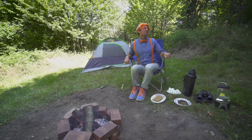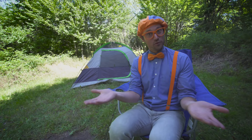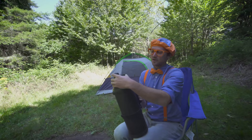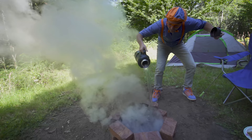S'mores are so yummy and camping is so much fun. Did you have a good day with me today? Well, this is the end of this video. But if you want to watch more of my videos, all you have to do is search for my name. Will you spell my name with me? B-L-I-P-P-I, Blippi! Good job! Alright, I should probably put out the fire right now. Here we go!